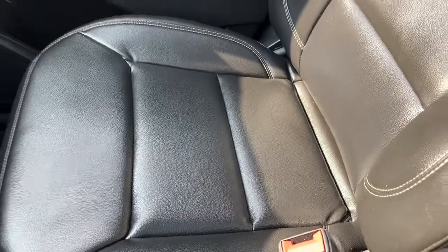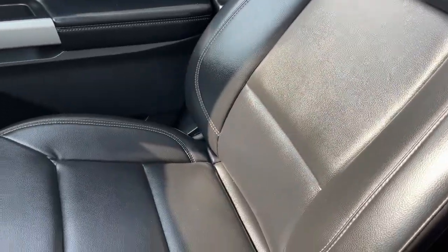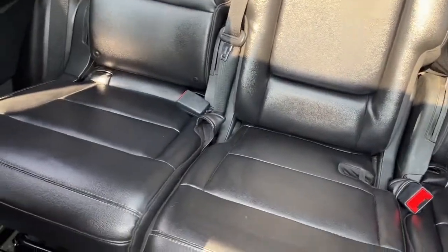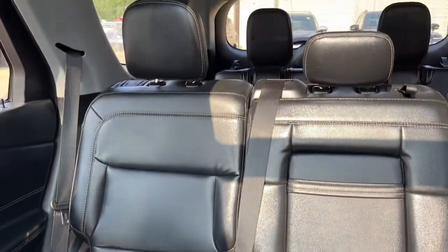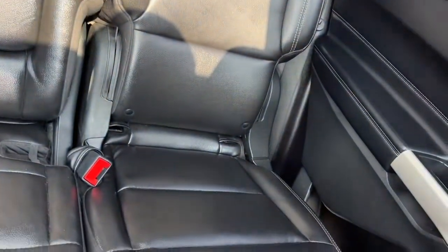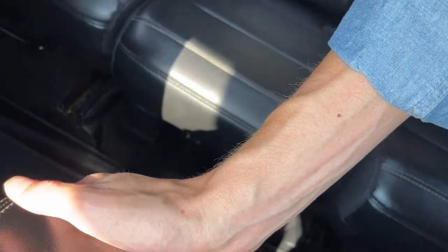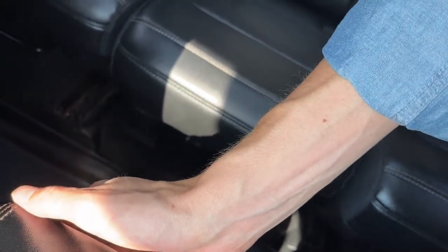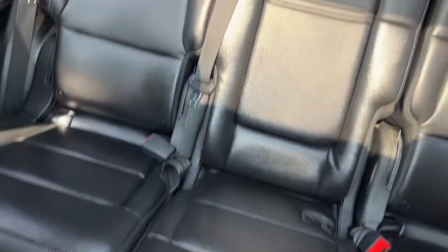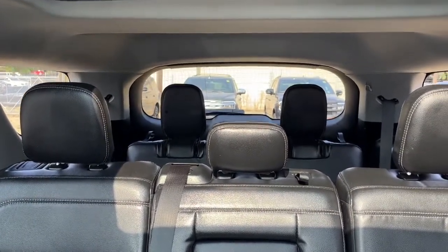For the seats we have black leather bucket seats, and in the back there is a split folding bench seat. The rear seats are heated and we have climate controls on the back side of the console. We also have another 12-volt plug and USB and USB-C port back there. The third row split folds as well.